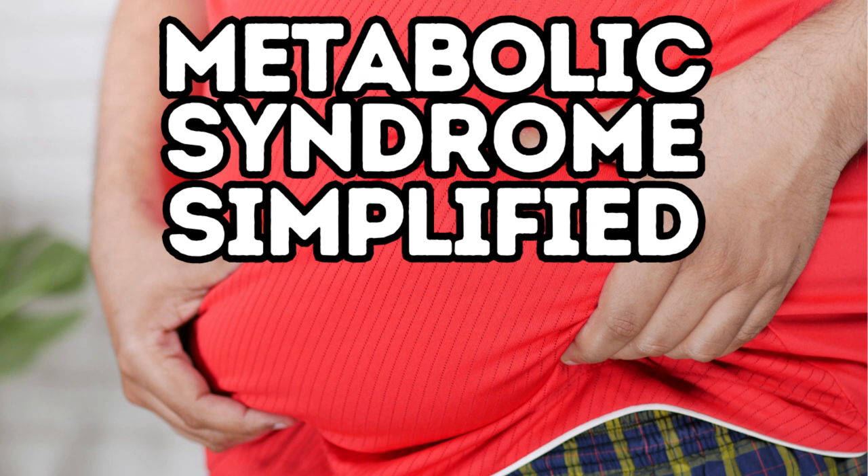So why is metabolic syndrome bad? When these different conditions team up, they can make your body sick in some very serious ways. Too much belly fat, high blood pressure, high blood sugar, unhealthy cholesterol levels — when all these team up they can lead to some bigger issues: heart disease, diabetes, or stroke. If your car breaks down in the middle of the road it can cause a huge mess, and we need our body not to break down in the middle of the road.